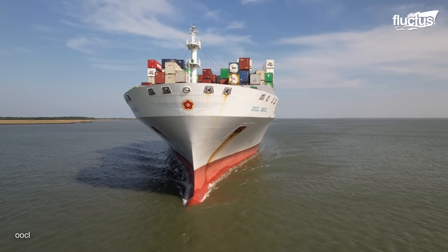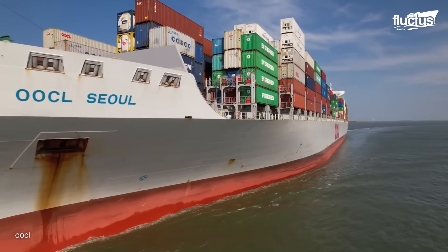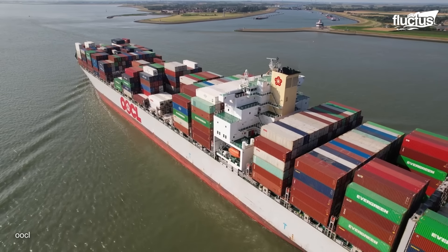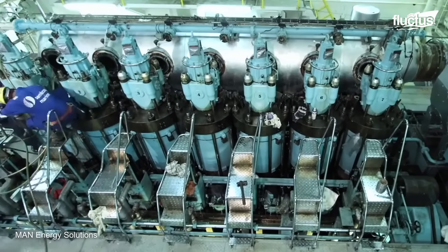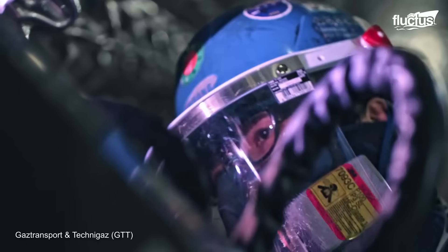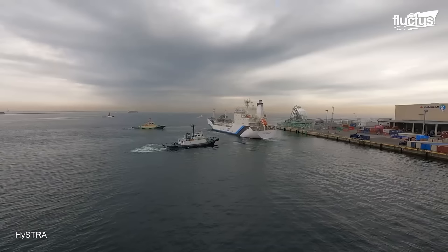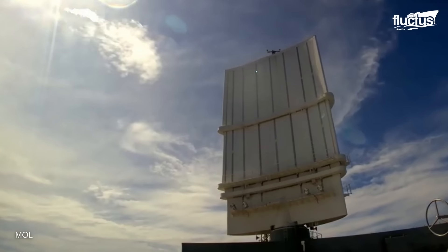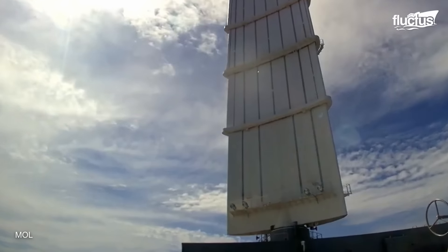As the massive steel behemoths cut through the ocean, carrying countless goods and treasures from one corner of the world to another, container ships stand as a testament to the boundless possibilities of human ingenuity and engineering. We've discussed how their engines work, how they can be improved or replaced if they break, and the technological advancements to make container ships more environmentally friendly. In the future, we can expect hybrid electric systems, fuel cells, and wind-assisted propulsion to play an increasingly important role in reducing the carbon footprint of container shipping.